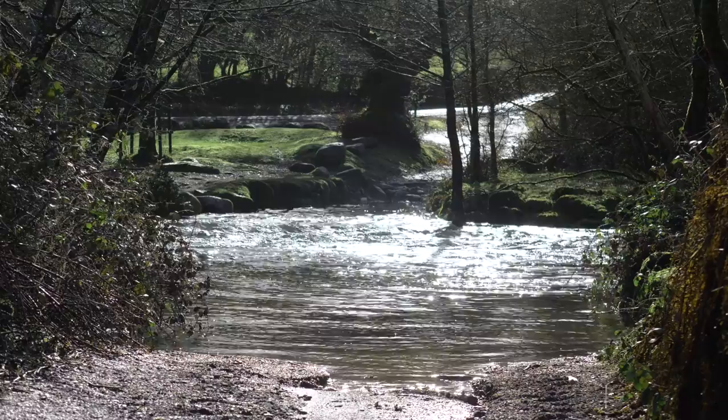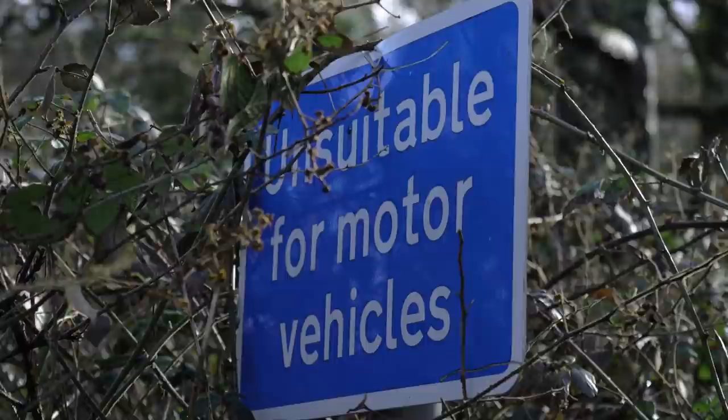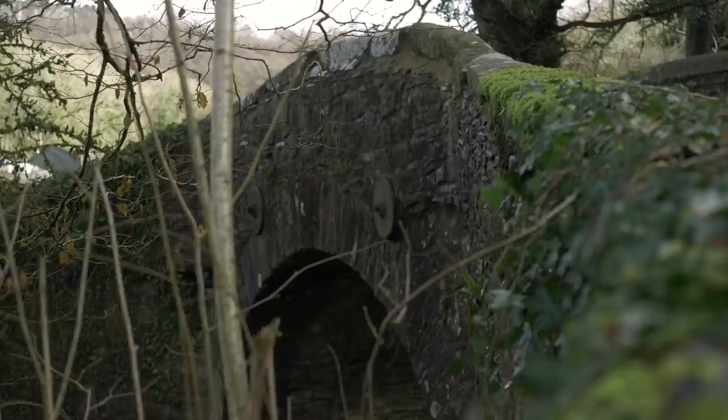One of the checkpoints on the list is a classic Dartmoor ford crossing. I found one, but unfortunately, due to the amount of rain we've had these past few weeks, this one is definitely not going to be conquered by an e-bike. Maybe if I had a rubber dinghy in my backpack we could sail across, or put a snorkel on, but unfortunately I'm going to have to go round this one.